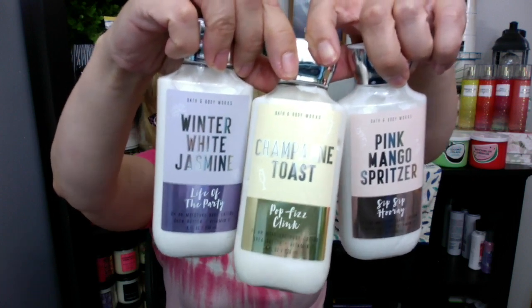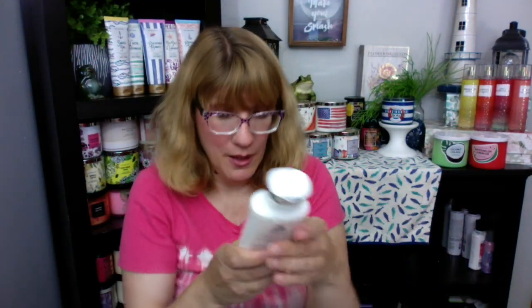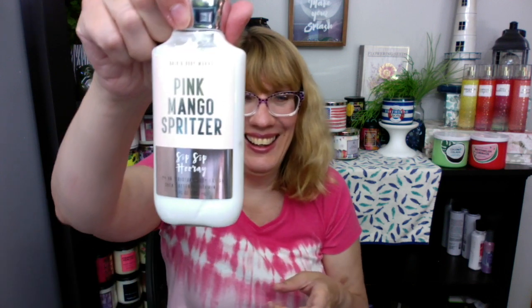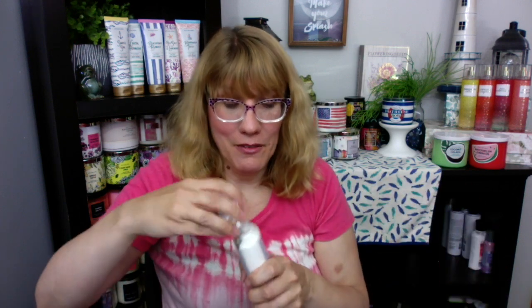I've also got the Agava Papaya Sunset and Iced Pear Margarita — these are really nice. I have the sprays in these too. These two are like really nice, kind of island drink type ones. Remember this collection? I've got the White Winter Jasmine, Champagne Toast, and Pink Mango Spritzer. I really like the Pink Mango Spritzer — this one is Iced Pink Mango, White Cranberry, and Fresh Pomegranate with a little bit of Fir Balsam. So it was like Mango Champagne-y with a hint of pine. That one was good. Winter White Jasmine — I don't know if I like this one as much. I like the Pink Mango Spritzer better.